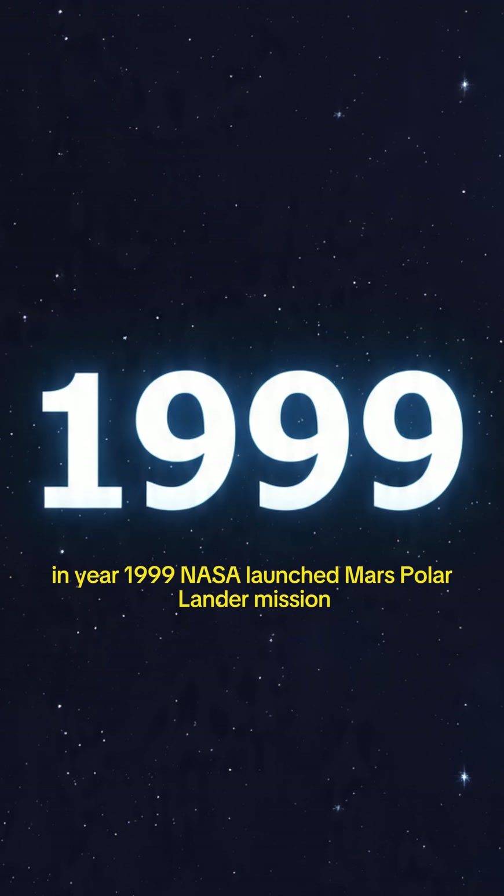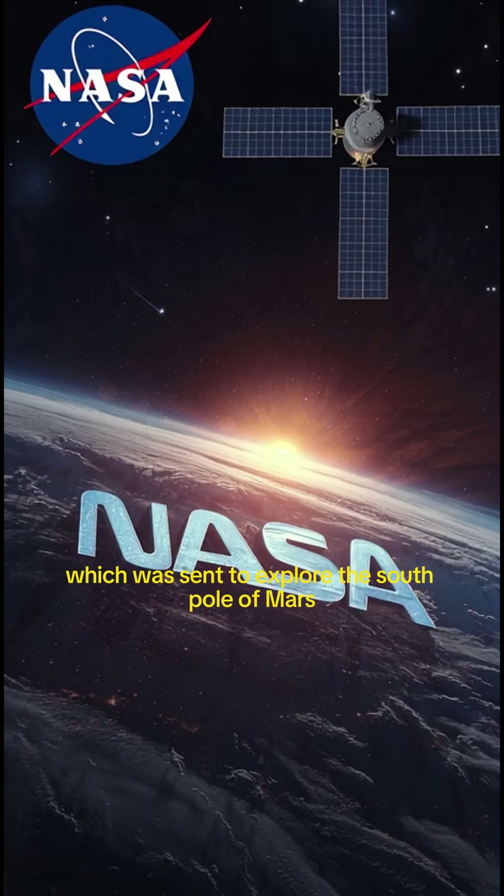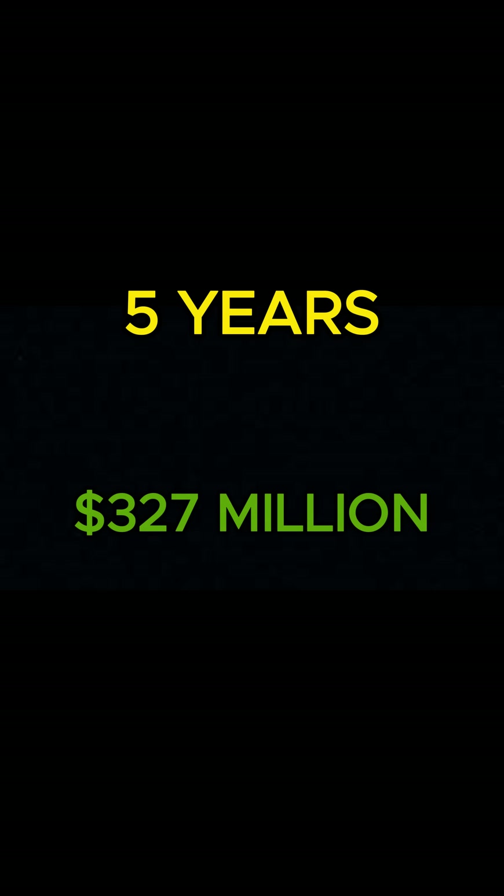In 1999, NASA launched the Mars Polar Lander Mission, which was sent to explore the South Pole of Mars. The mission took five years of planning and cost about $327 million.